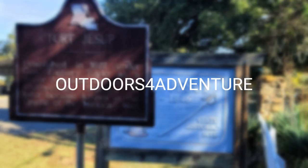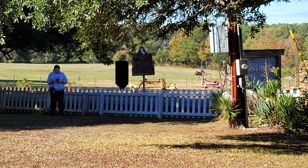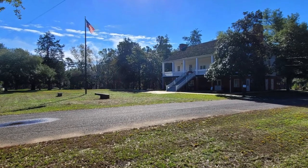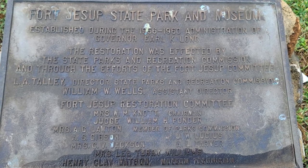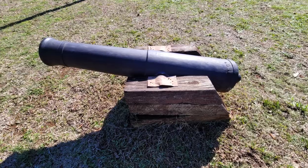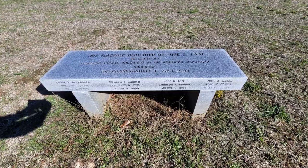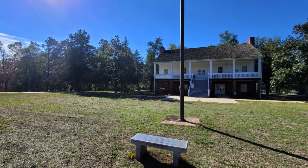Welcome to Outdoors for Adventure. This is a video about Fort Jessup. We visited this fort while doing a Thanksgiving camping trip at North Toledo Bend State Park. We had made a run into Manny, Louisiana to refuel and pick up some supplies, and actually found Fort Jessup on Google. It showed it was really close to Manny, so we decided to travel over about 10 minutes to check out this fort.